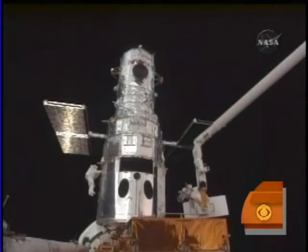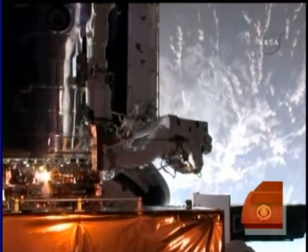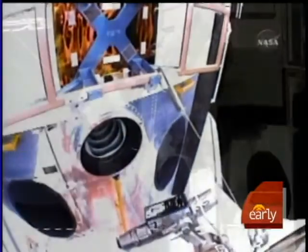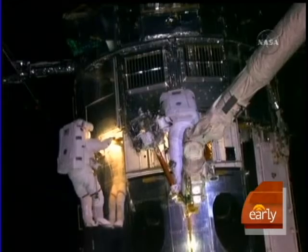It all comes on the heels of a dramatic moment 350 miles up yesterday, when a pesky bolt holding the old camera inside Hubble wouldn't turn. It eventually came free, thanks to some real elbow grease from astronaut Drew Feustel. It would have been a disastrous start if they couldn't give Hubble this powerful new lens.